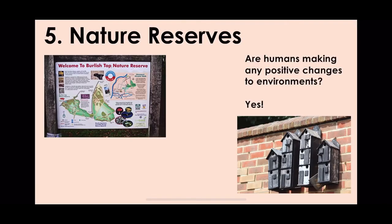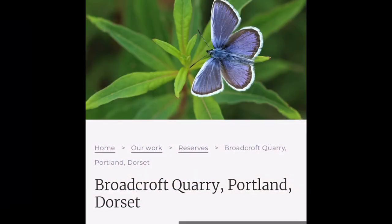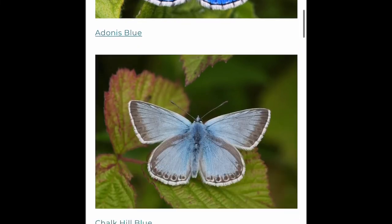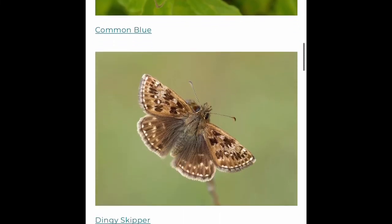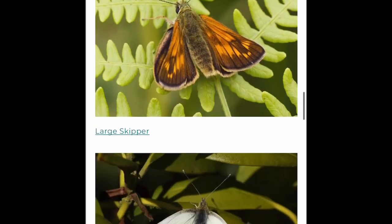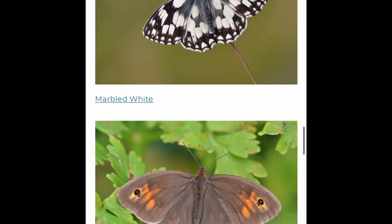Number five is nature reserves — a positive human impact. These are areas that have been allowed to flourish again and are well managed to allow native species to survive. Broadcroft Quarry in Portland, Dorset is a great example — a disused quarry that's now become a nature reserve where, due to human management, different species of butterflies and moths have been allowed to survive.